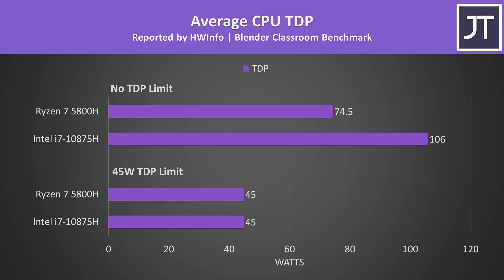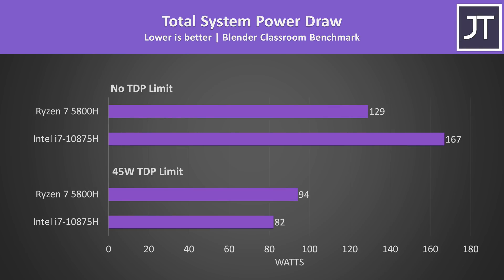I've got the power-limited results at the bottom and the no-limit results above. As expected, software shows both running at 45 watts with the cap in place, however with no limit the Intel chip is significantly higher. Looking at actual power draw from the wall — with both capped to 45 watts, the 5800H is using 15% more wattage, however the i7's power draw increases much higher when unrestricted, requiring 29% more power than the 5800H in this Blender test.